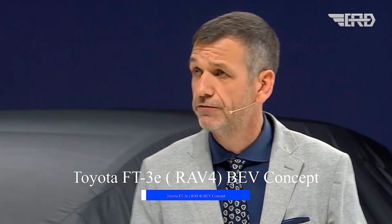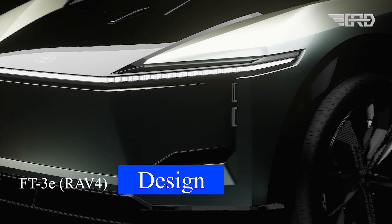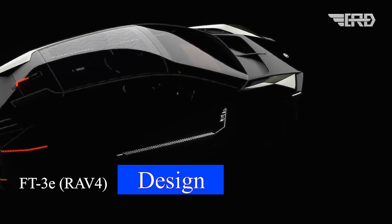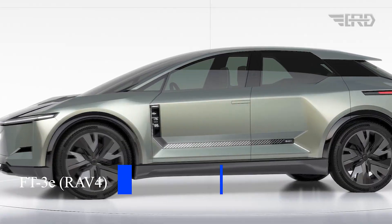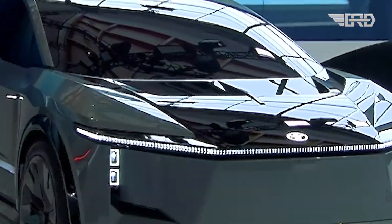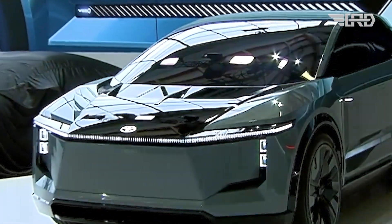Let's take a look at the ultra versatile FT3E. Toyota unveiled its FT3E concept at the Kenshiki Forum in Brussels, offering a glimpse into the design and technology direction for the next generation of battery electric vehicles, BEVs.